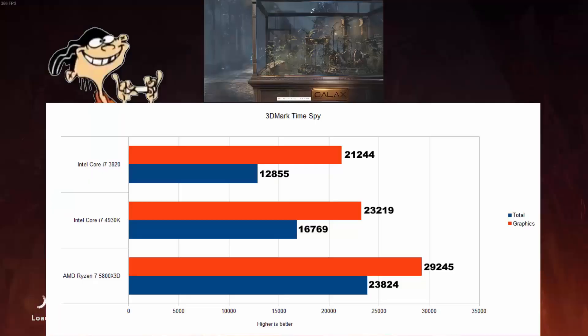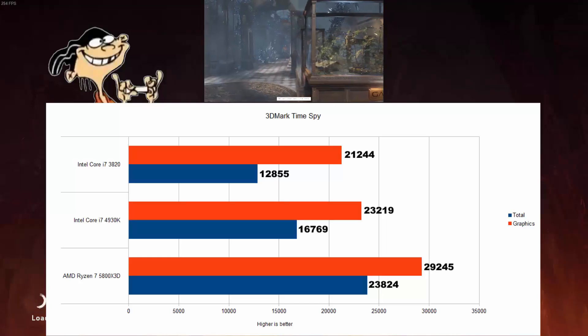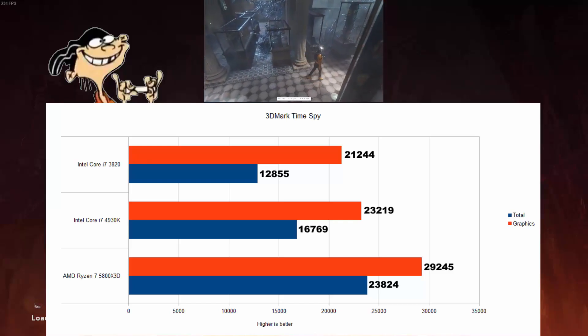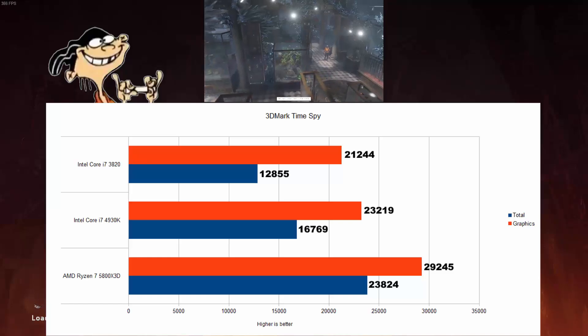3DMark Time Spy — the 3820 and 4930K do a lot better here. The AMD is of course still way ahead, 25% better than the 4930K, but the graphics card could actually stretch its legs a bit more this time. The fans actually kicked in, so that's very nice. Now let us check out the gaming results.